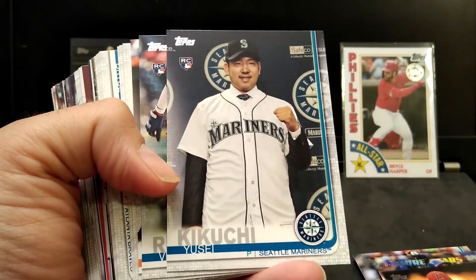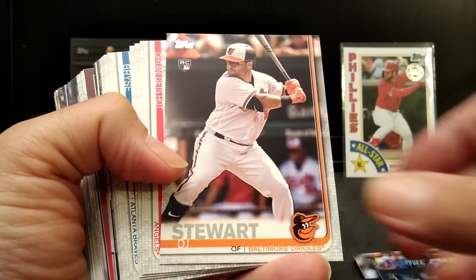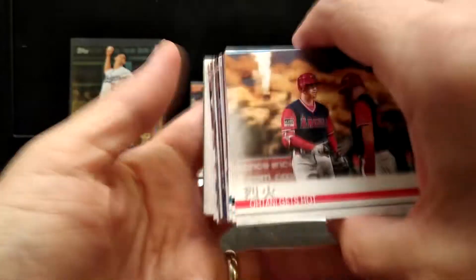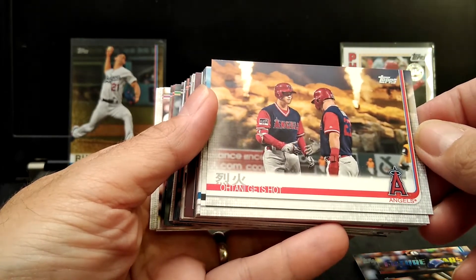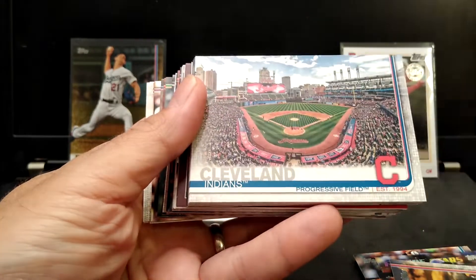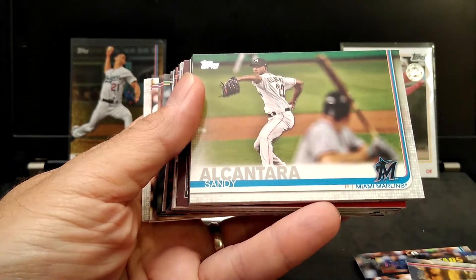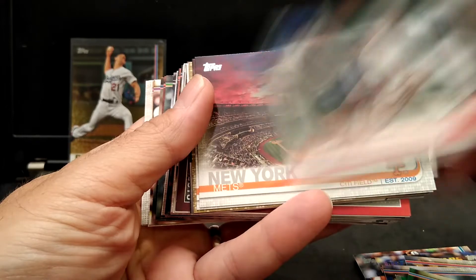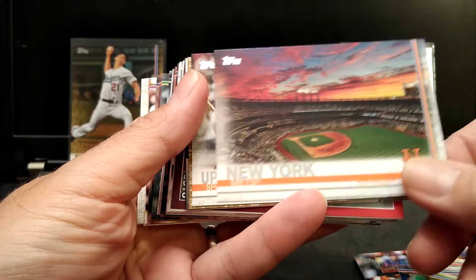Matt Harvey. That is a nice rookie card. Yoshi, Victor Reyes, JD Stewart. We go with some landscape cards now — this is a nice card. Ohtani, Ohtani gets hot. Diamondback stadium, Cleveland Indians stadium. Brian Shaw. Citi Field — I see that a lot. Nice stadium. Up high, down low — cool card. Here we go into the inserts.